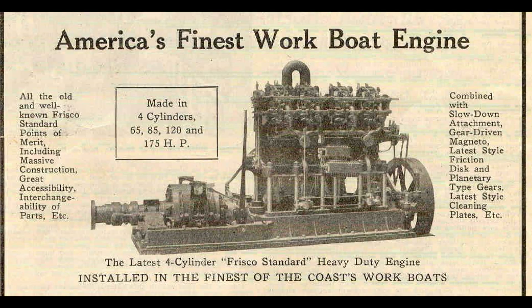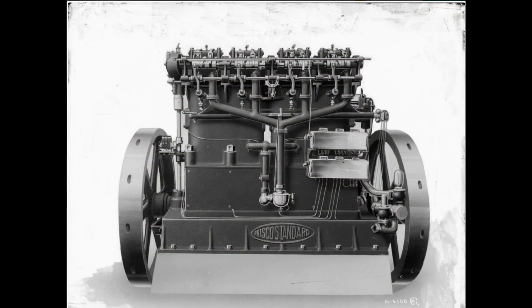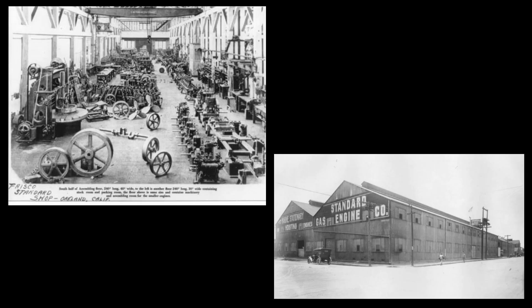The boats were powered by twin 120-horsepower Frisco Standard Distillate engines. Distillate is an unfiltered form of kerosene. If you're guessing Frisco referred to San Francisco, you'd be correct, but after a merger, production was moved across the bay to Oakland.